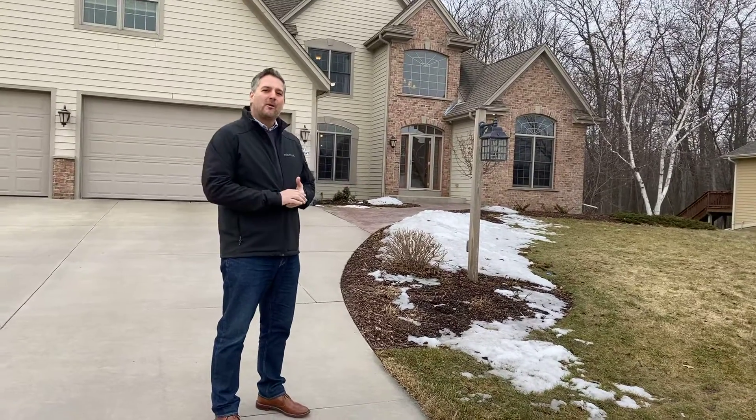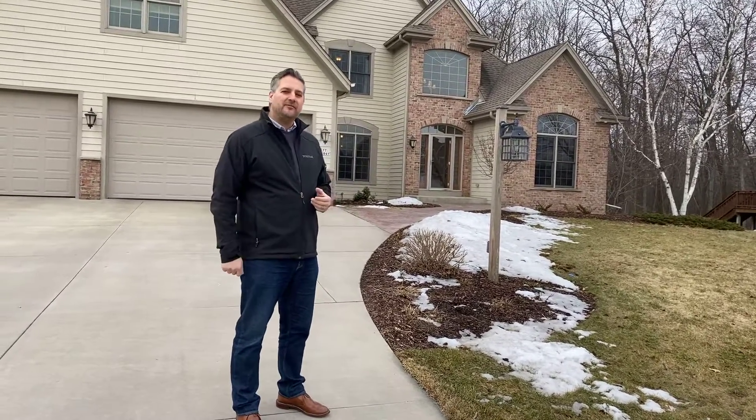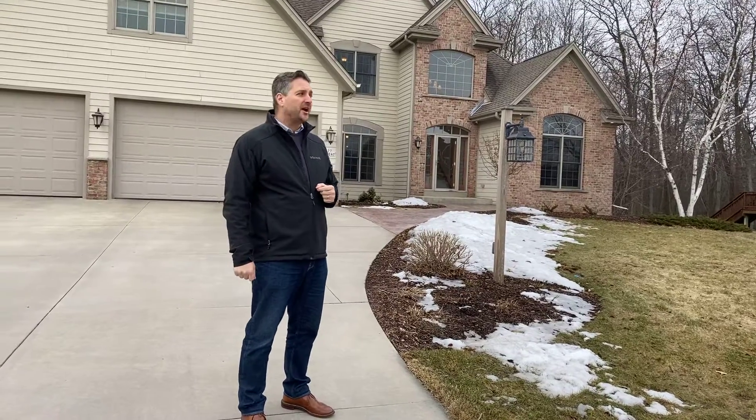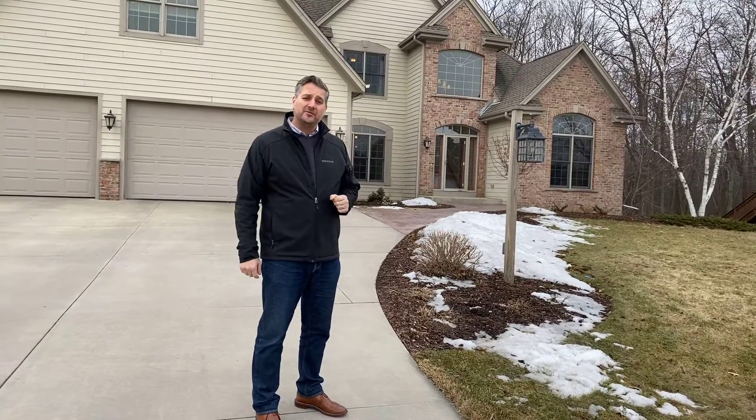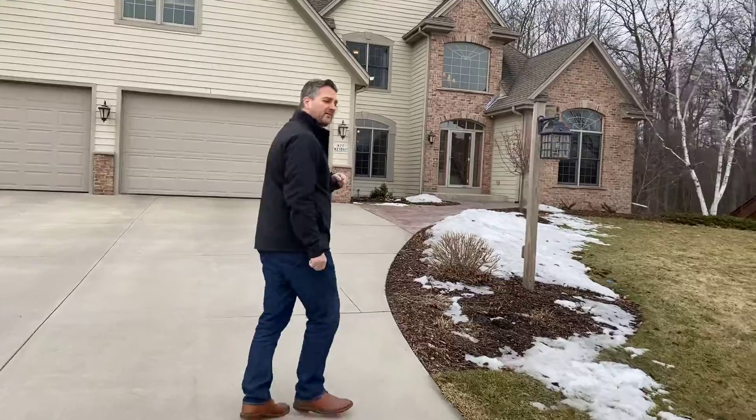Hey, it's Dan Callis here. We're in Sussex at a new listing, $585,000 on Coldwater Creek subdivision. It is built in 2008, about 2,800 square feet. Come on in, let's take a look at what it has to offer.